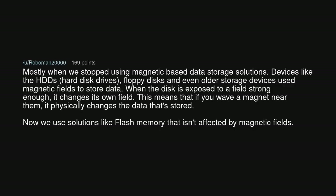Mostly when we stopped using magnetic-based data storage solutions. Devices like HDDs — hard disk drives — floppy disks, and even older storage devices used magnetic fields to store data. When the disk is exposed to a field strong enough, it changes its own field. This means that if you wave a magnet near them, it physically changes the data that's stored.